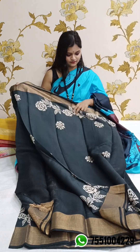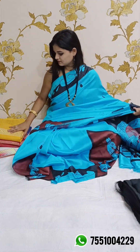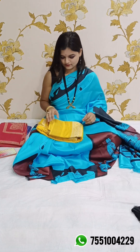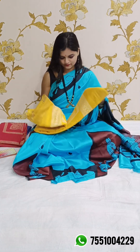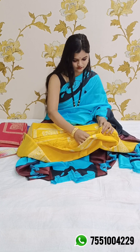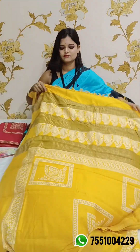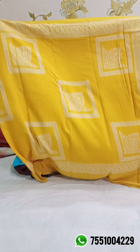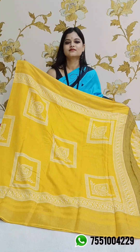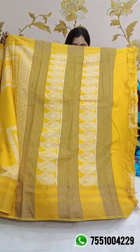If you like it, just take a screenshot and send it to 755-100-4229. Let's move to the next one, which is a gorgeous yellow color saree. This is the front portion and this is the pallu.